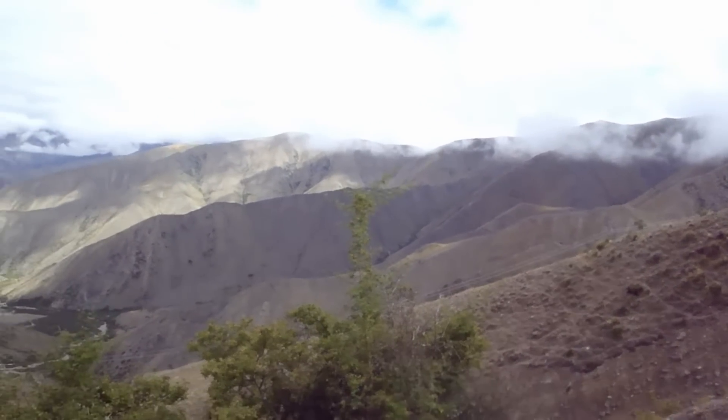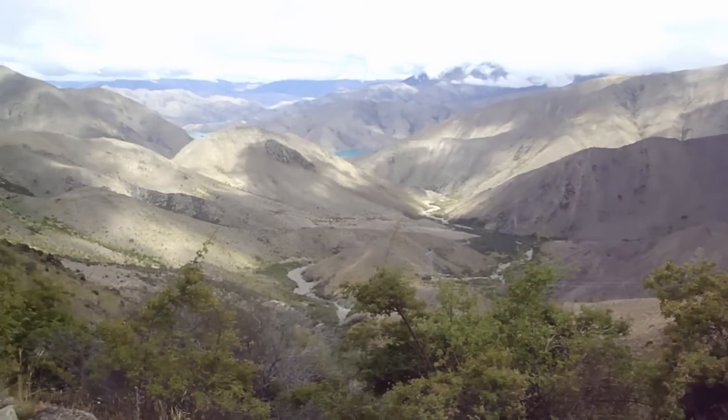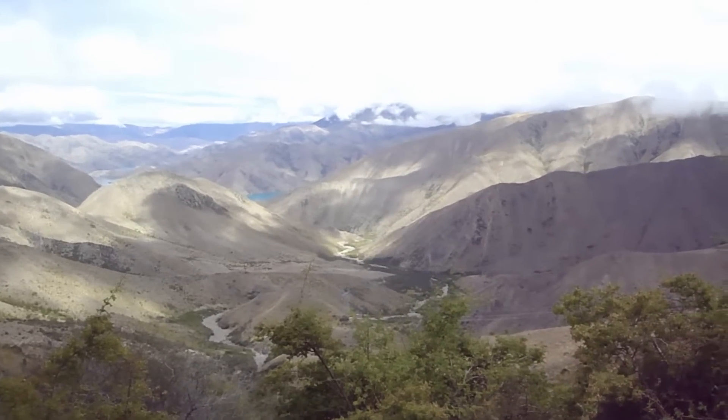Beautiful valleys and everything else that's there. And then peeking through down there — hopefully you can see it nice and bright — is the blue, and that, believe it or not, is Lake Benmore hidden away.